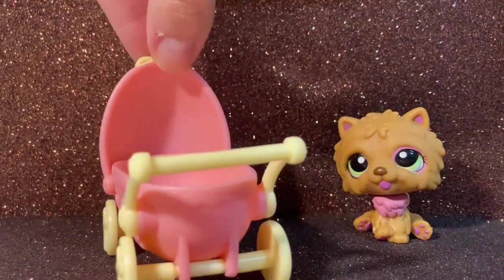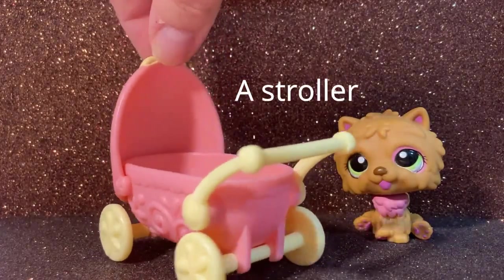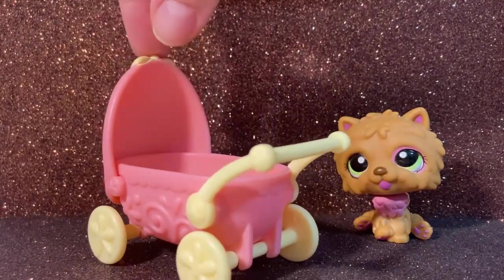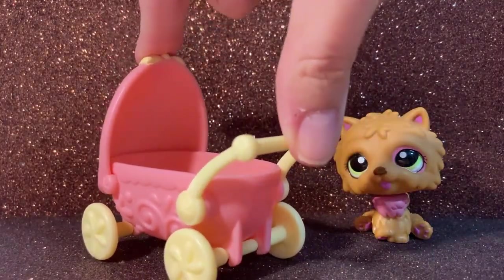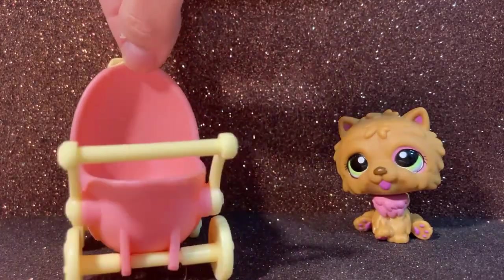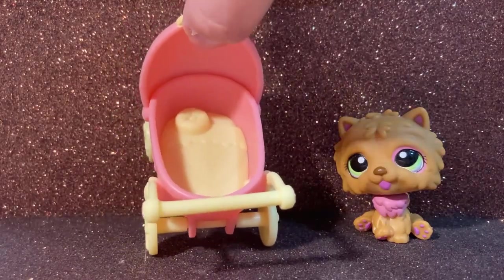Now we have this — I don't really know how to say this in English. El cochecito. It's the thing where you put like the babies. I think on special days this comes with something. But it has like a little pillow and a little blanket inside.